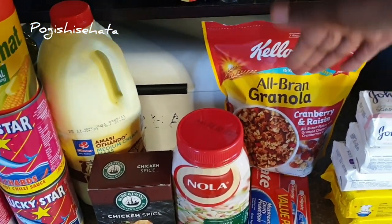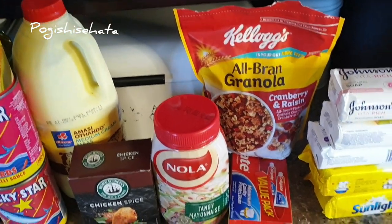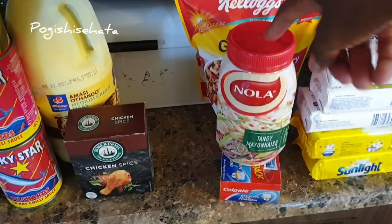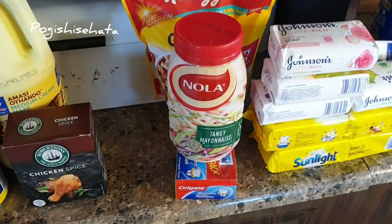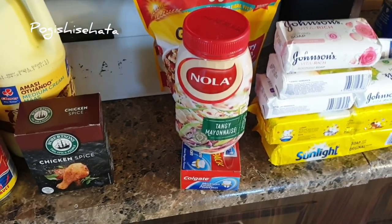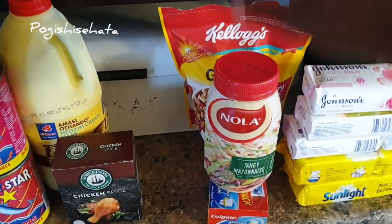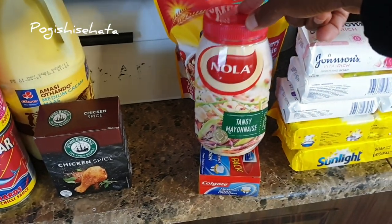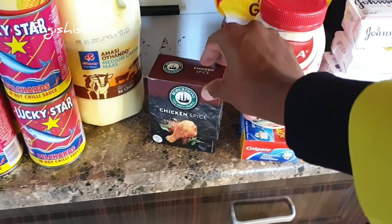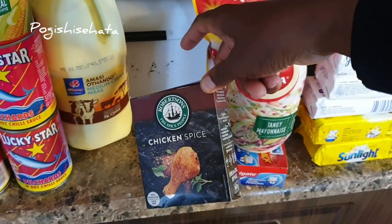Here I've got the All Brown granola — I chop this on my oats and put some berries and all that fun stuff. My cousin bought the Nola one because I never buy the Nola one, I always buy the Golden Black label. But my cousin was with me when I was buying groceries and she picked up this one. And then I got the chicken spice — the biggest one ever.